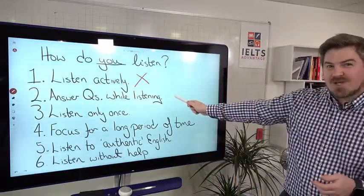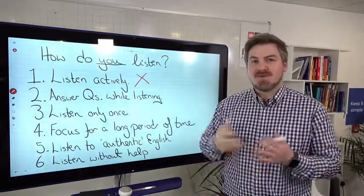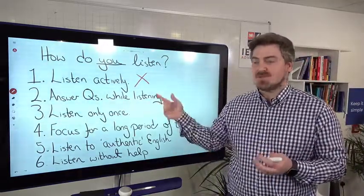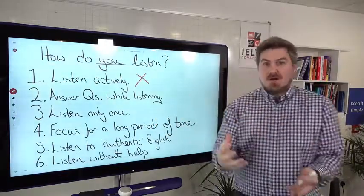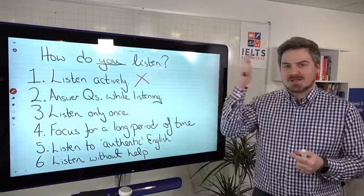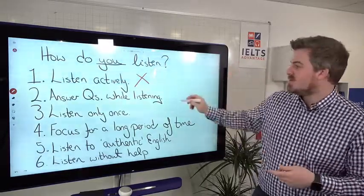Are you answering questions while you're listening? Again, if you're listening to English most of the time — 90% of the time — you're not answering questions, you're not multitasking. So on test day, when you have to not only listen but read, think about the question, and identify the correct answer, you're going to be in trouble.